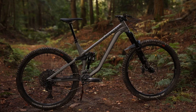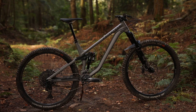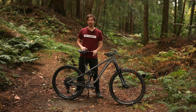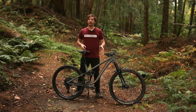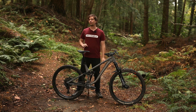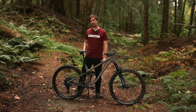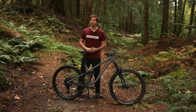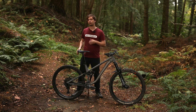Privateer has also tweaked the geometry on this bike, dialling it back a little from the 161, but for a trail bike it's still massively progressive. This size P3 frame gets a 485mm reach, a 64.5 degree head tube angle, and around a 78 degree seat tube angle. There's a 446mm chainstay, resulting in a 1266mm wheelbase. The chainstay length stretches from the smaller sizes up to the larger sizes.